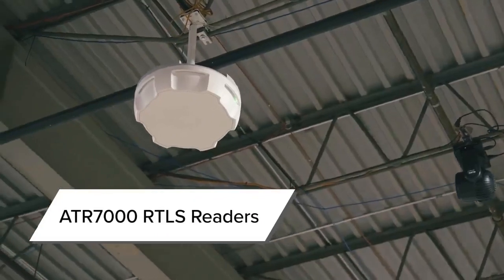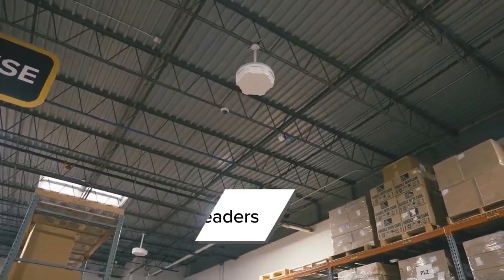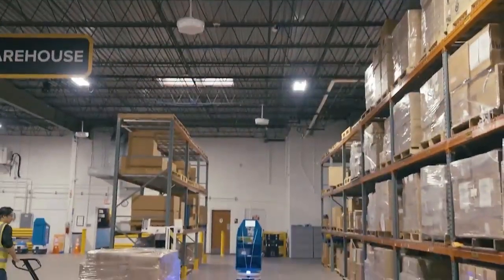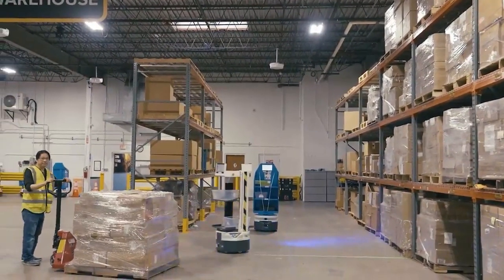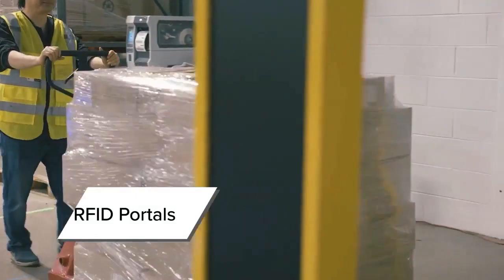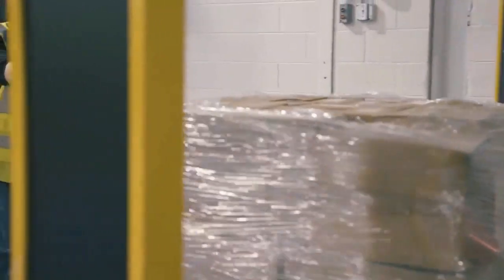ATR 7000 overhead readers have a 40-foot diameter coverage area and are accurate within two feet. They track the movement of tagged containers through their coverage zones. We also have RFID portals in place to sense the movement of tagged containers through choke points and dock doors.